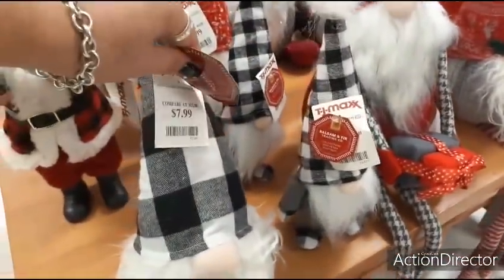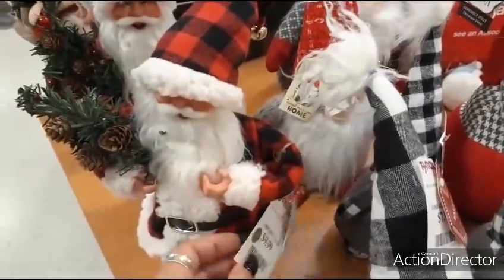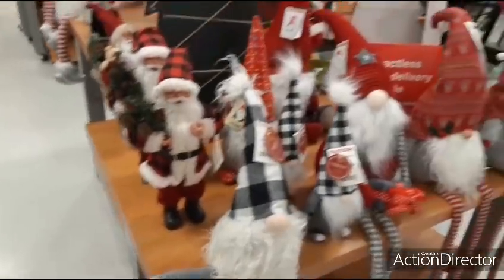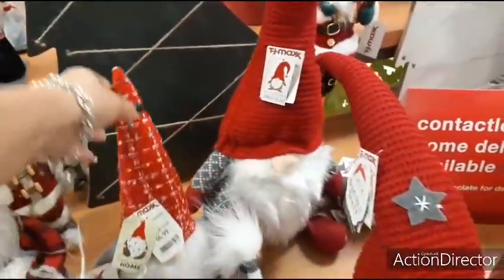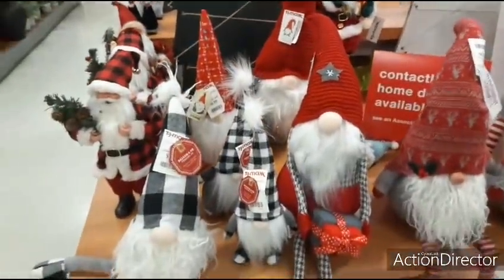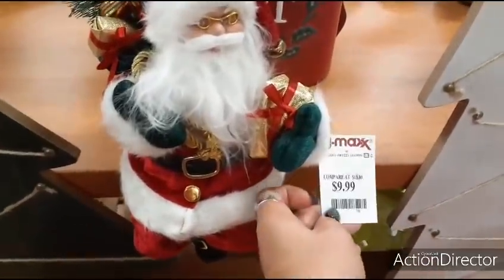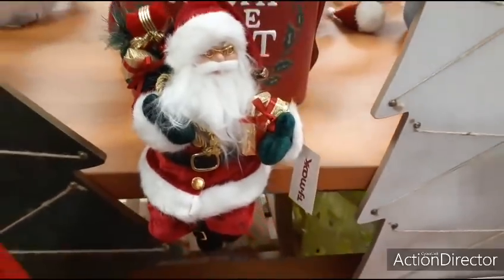We have another really cute rustic Santa Claus for $9.99. This other guy is pretty big and only $6.99. And here's a sit-down Santa Claus — $9.99. He has his little bag of gifts, very traditional.